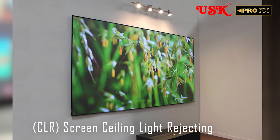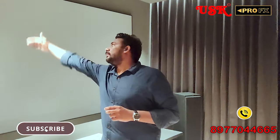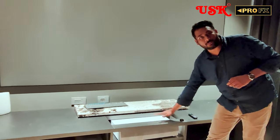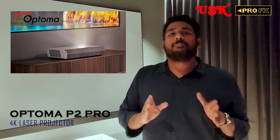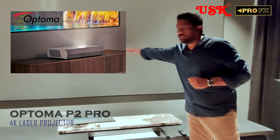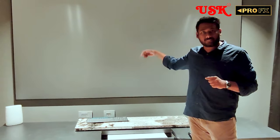Over here we have a CLR screen, which means a Ceiling Light Rejection screen. You can see the lights above the screen — these lights have no impact on the image because the screen rejects them totally. It detects all the light falling on top of it and only accepts the light coming from the bottom, which is the Optoma P2 Pro — the latest 4K laser projector suitable for living spaces like this. The light from the projector reflects back to the seating level.